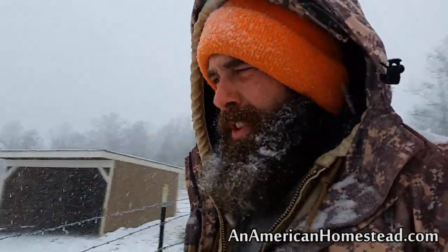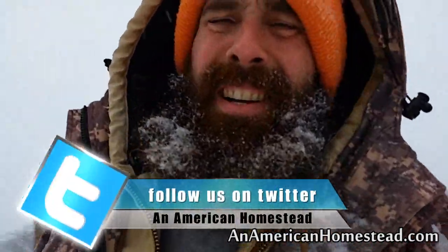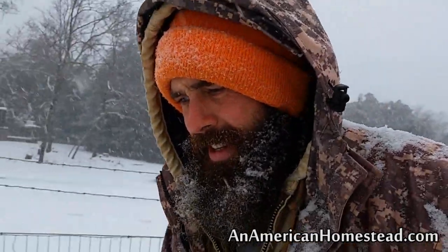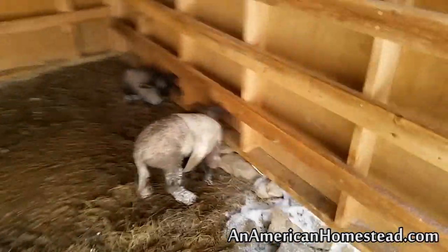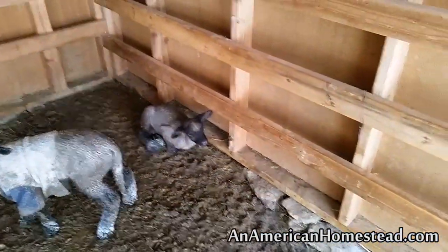Next year we're going to do this a little different. Next year we're going to put the ram in probably late November, so that way we have a little bit of a later lambing. But the little lambs are doing good — there's one guy there and there are the other two guys. We have one mama still to give birth.